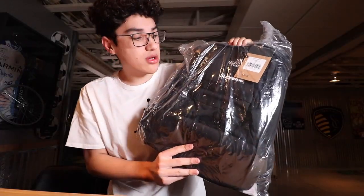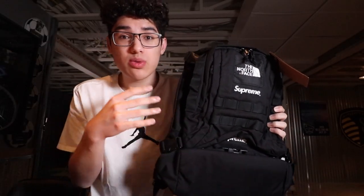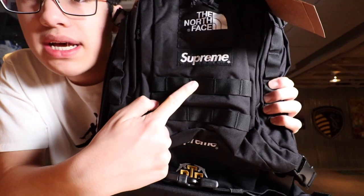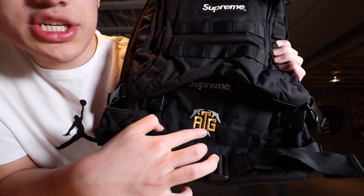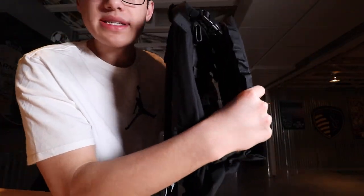If you did get one, definitely hold on to it. I think this is a really nice piece and a lot of people will like it as the years go on. Taking it out of the plastic for a quick look — here it is out of the bag. It's kind of small just holding it in hand. I'll be releasing a more in-depth review where I try it on and show every feature, so stay tuned for that. Quick rundown: it says North Face up top, Supreme on the front, and Supreme again below that.